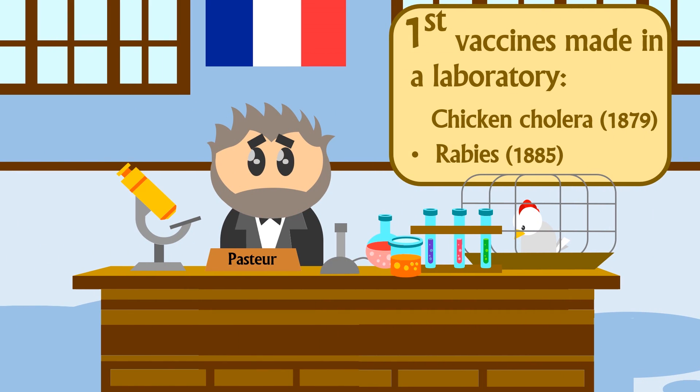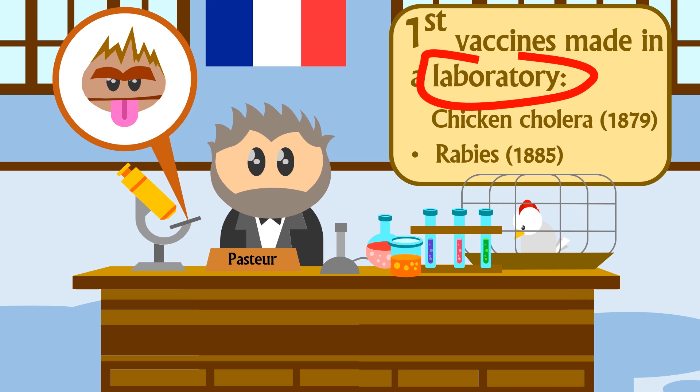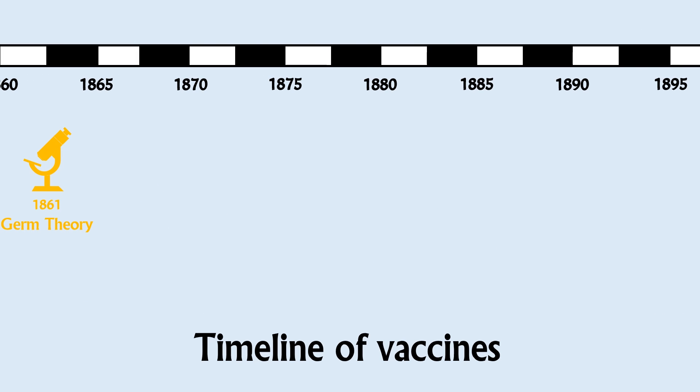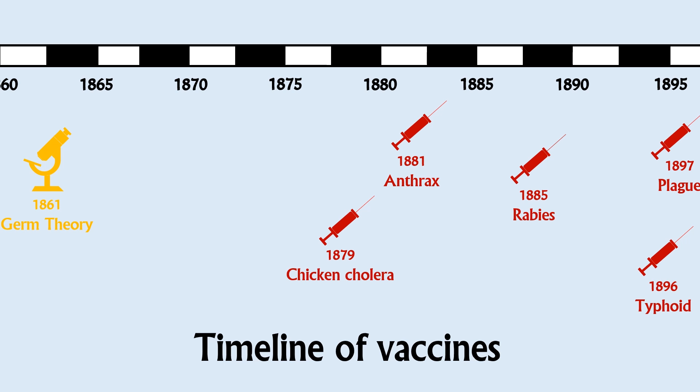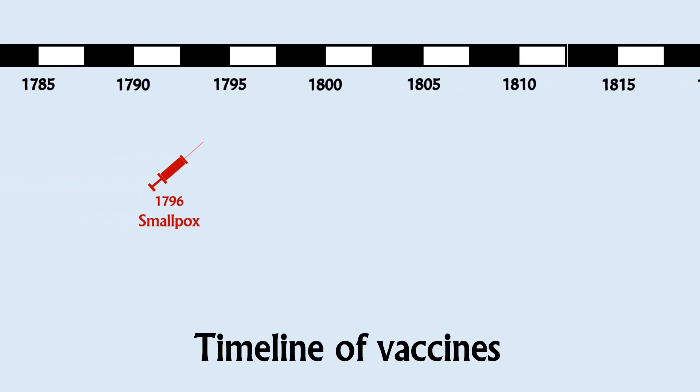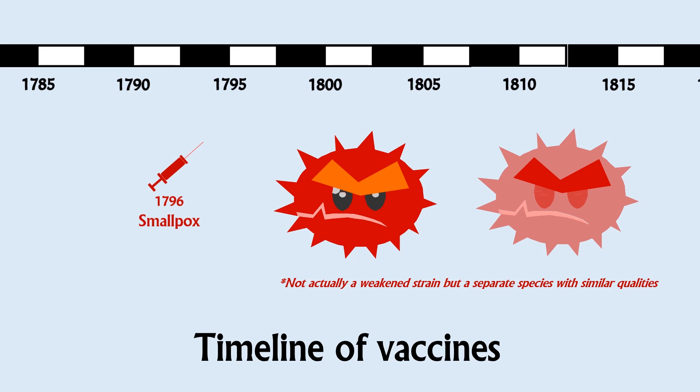Pasteur didn't create the first ever vaccine — he created the first vaccine in a laboratory, where a weakened strain of the cholera bacteria was intentionally sought after. Using a weakened strain of bacteria has the benefit of triggering an immune response without the downside of dying. But as people weren't aware of bacteria and their different strains before Pasteur's germ theory, there was no way anyone would know to search for them. Yet despite this, a vaccine was created almost a century before Pasteur designed his.